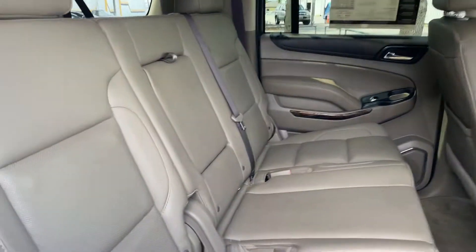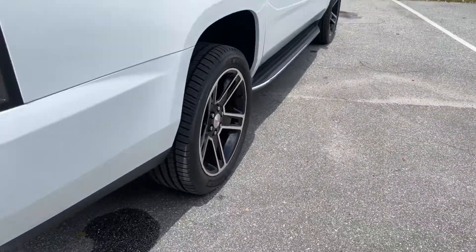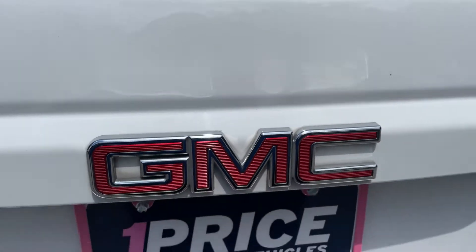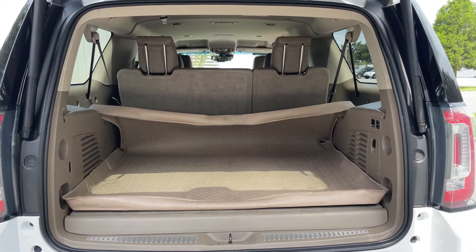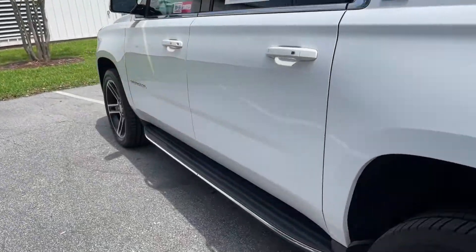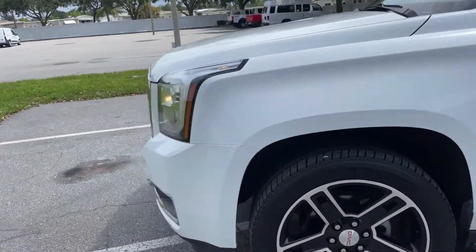OnStar. There's a look at these second row seats, running boards, aluminum wheels, backup camera, power tailgate, and there's a look at the storage on the third row seat — those seats fold down with the push of a button. This vehicle is powered by a 5.3 liter V8 engine, so it's got power.